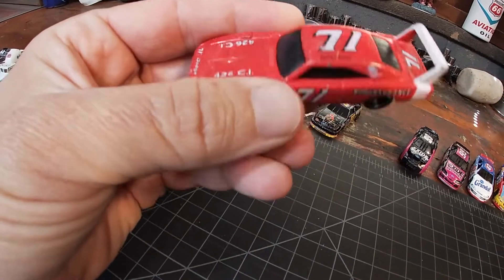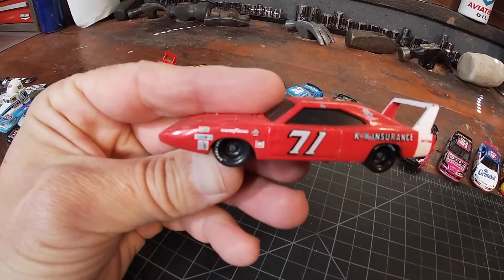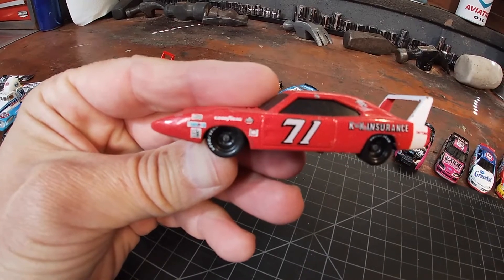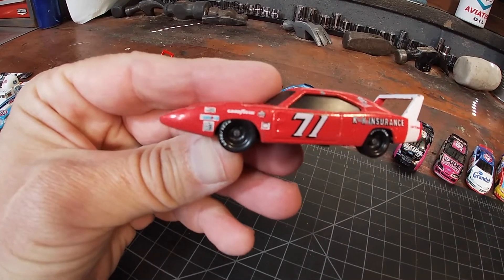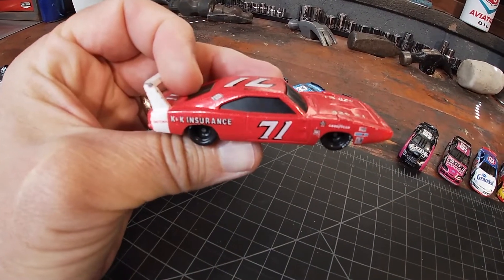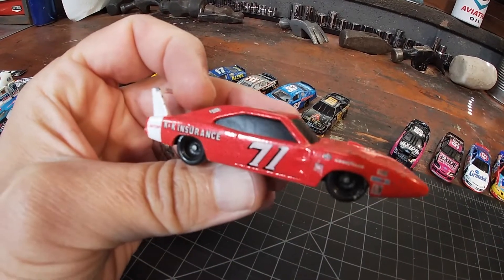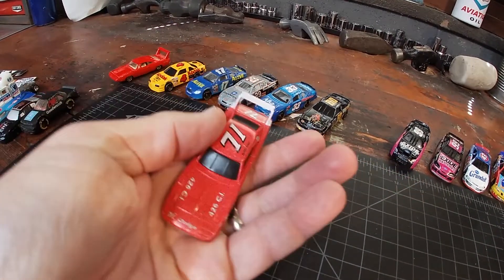Number 71, Bobby Isaac — great story about this guy. First of all it's a great looking paint scheme, very simple, very old school — black tires, black wheels, a little bit of white trim. Great story about him; if I can find the video I'll link it down below. I watched a nice little bio piece on him not too long ago.